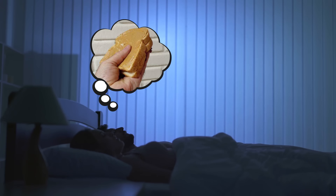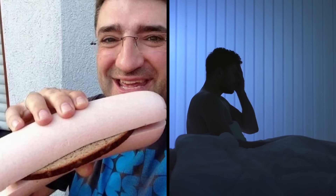That reverse sandwich has got nothing on the nightmare this guy has dreamed up. Somehow, I don't feel like bread with a filling of processed sausage meat as the outside is going to catch on, but at least he looks pleased with himself. Why can't people just eat things normally?